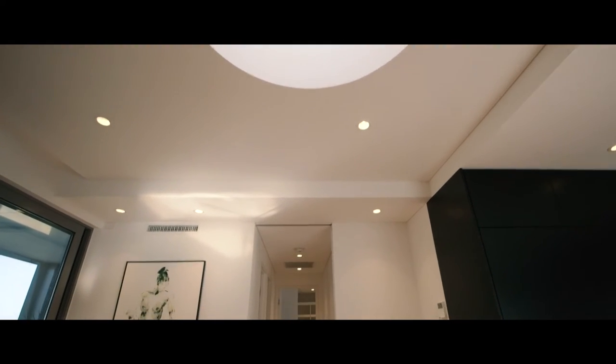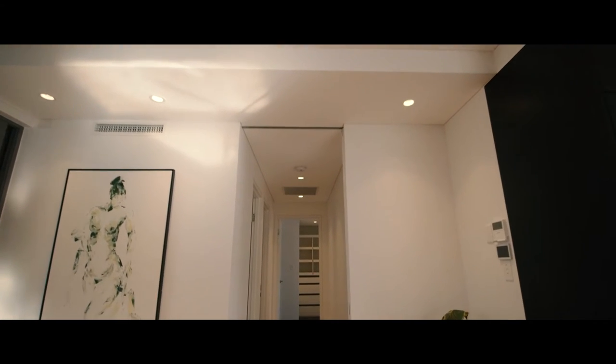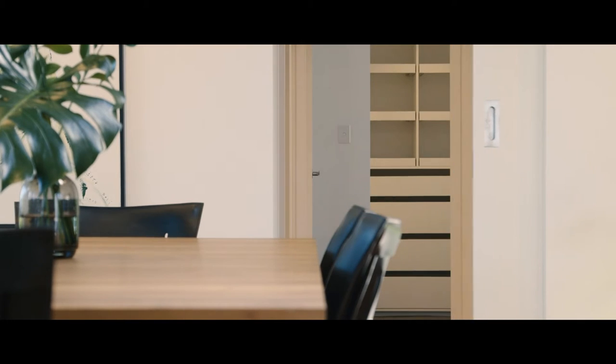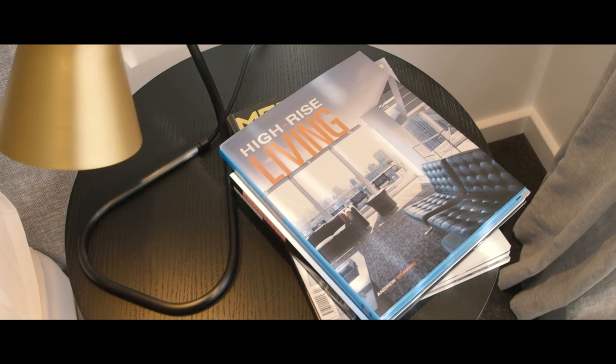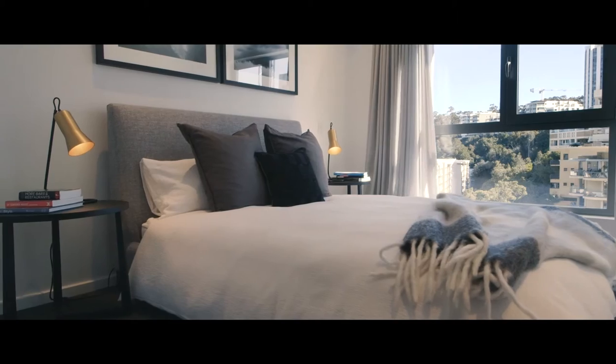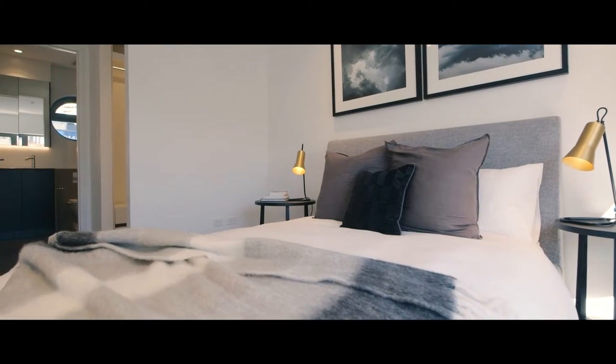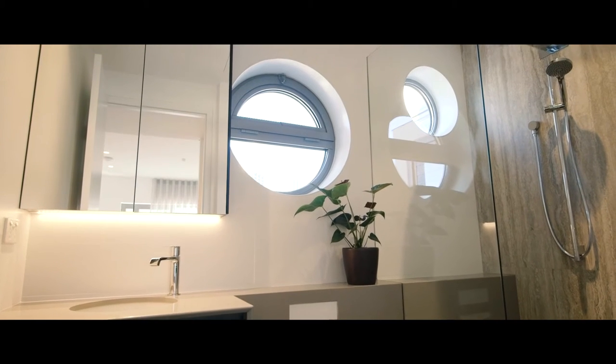The south wing of the Penthouse is a private, spacious area with the option to close off this wing with its own separate cavity sliding door. The south wing has two additional light-filled bedrooms with beautiful views to Kings Park and the river. They even have their own ensuite bathroom and guest powder room.